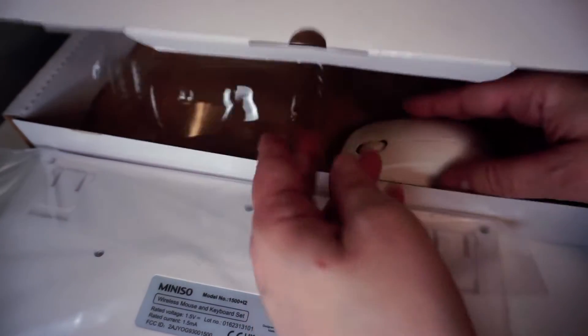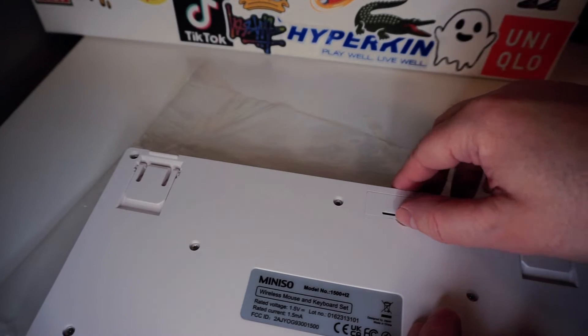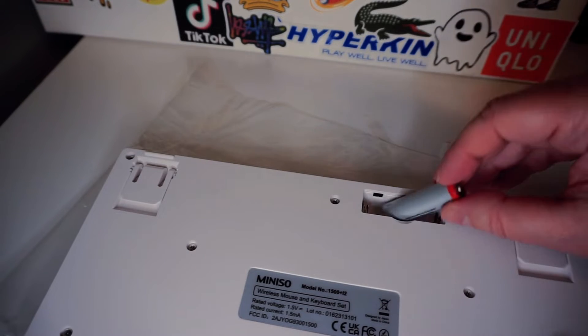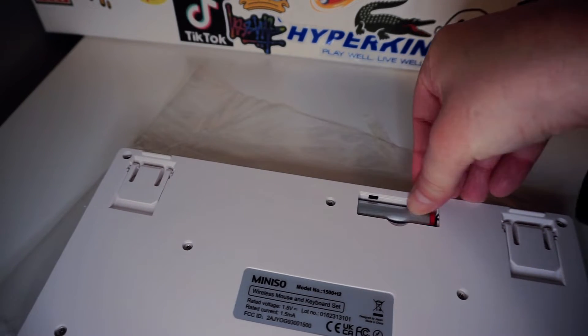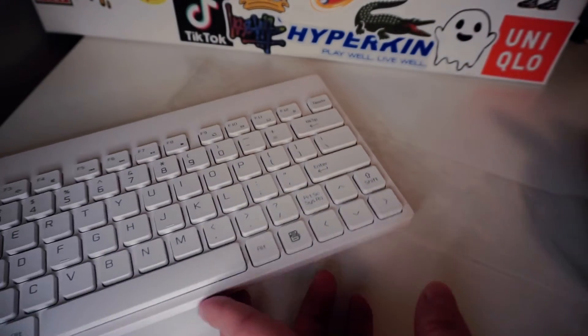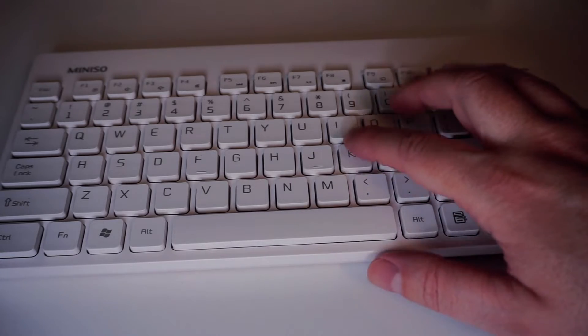My attention was drawn to the wireless keyboard and mouse because of its sleek style, which stood out among the colorful assortment of products at MINISO, along with the unbelievably low price, which sparked a mixture of enthusiasm and skepticism. Could this reasonably priced keyboard and mouse meet the requirements of my daily life? The unboxing experience was straightforward, yet the build quality of both devices immediately impressed me.